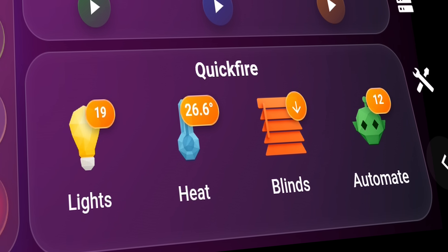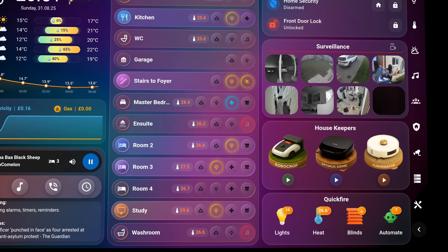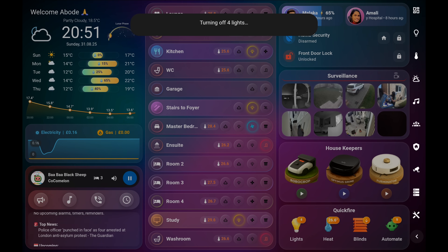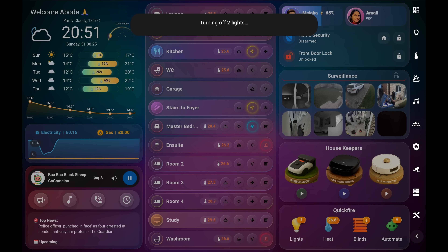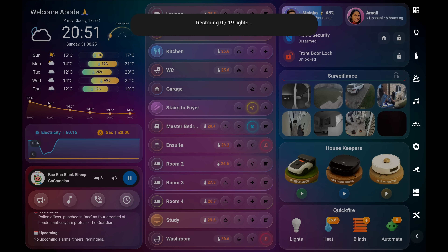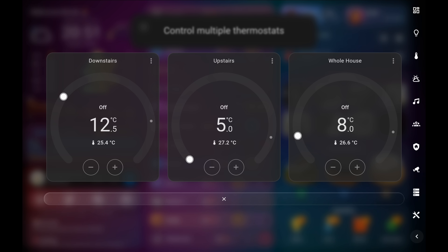The quick fire card is one of the most powerful tools on the dashboard. With a single tap, it can turn off every light in the house, but it also takes a snapshot of what was on beforehand so you can restore the last switched-off light configuration if you want. The Heat button calculates a weighted average temperature of the house, factoring in room sizes and presence — a feature that ChatGPT magically helped me piece together.